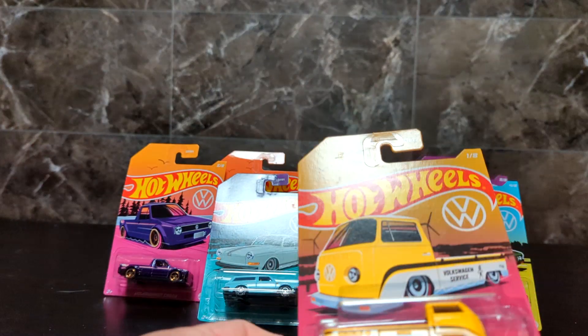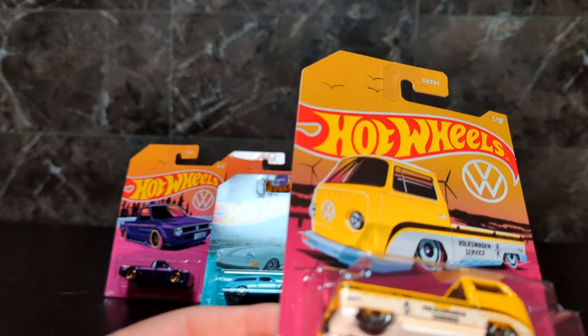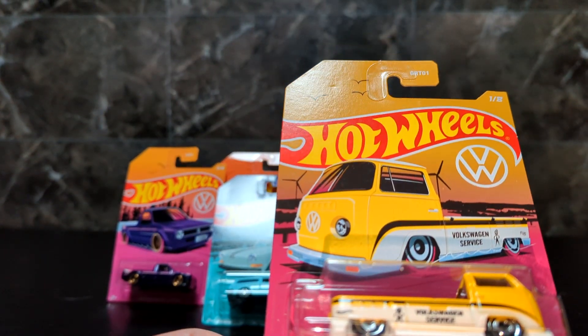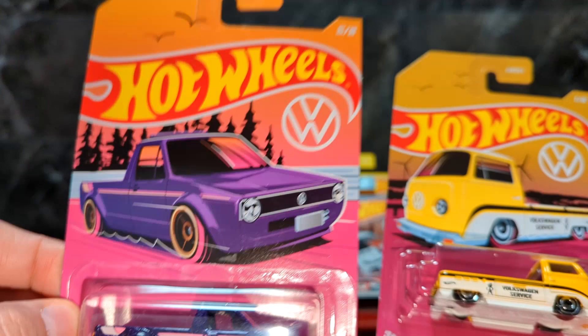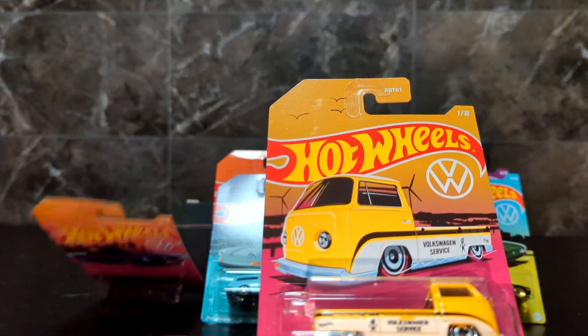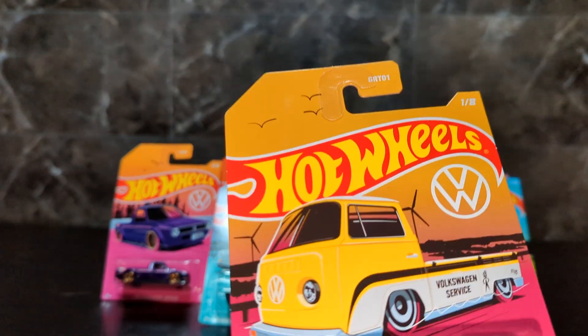I was going to open them all up because people like it when I open stuff, but looking at them now I really like the card art — I think it's really cool on these — so I'm going to keep them with the cards. Sorry about that. Today we're just going to look at them. This is the Volkswagen set from Walmart.